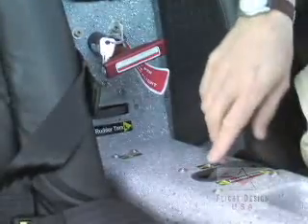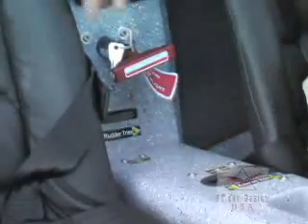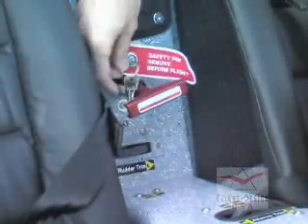Further back in the cabin, we have the aileron trim, rudder trim, and the safety lanyard for the BRS parachute.